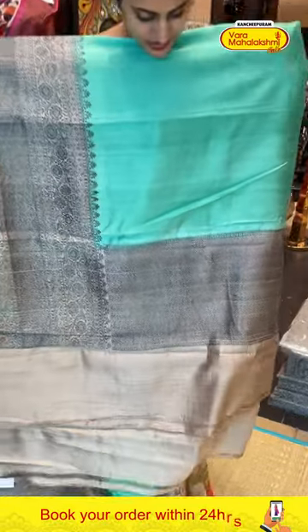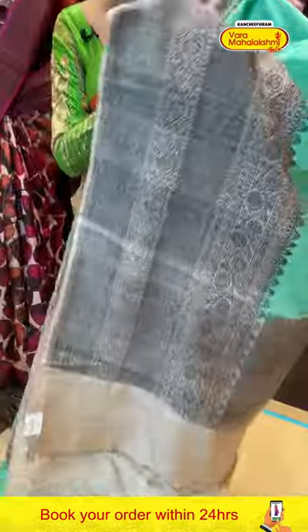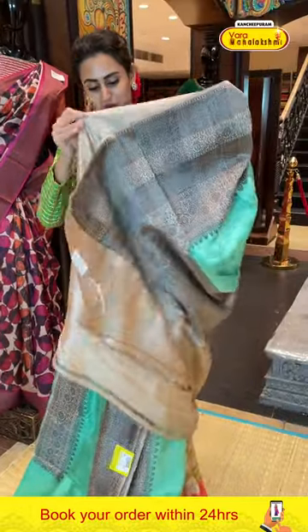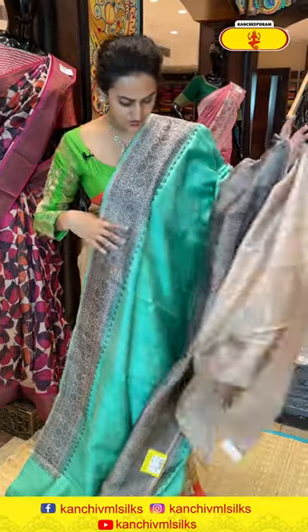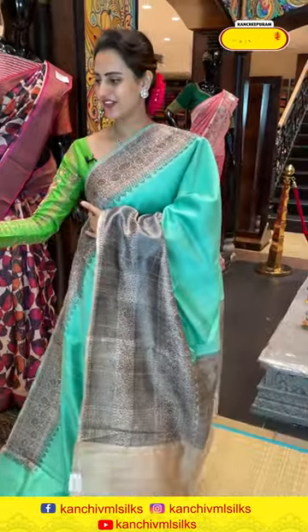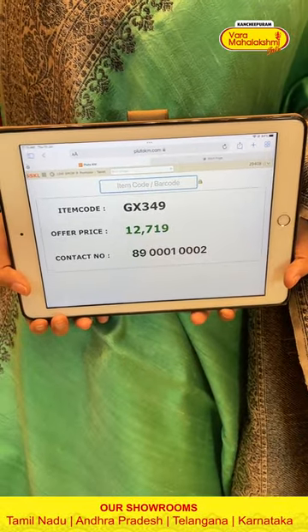The pallu has a lovely cross khadi pallu with beautiful antique zari. The blouse is a nice contrast beige colour blouse. The code is GX349 and it retails for ₹12,790. To buy this, take a screenshot and ping us on 8900100002.